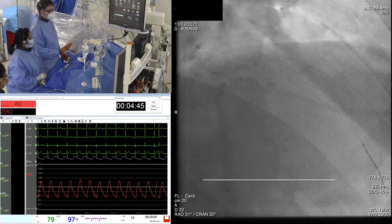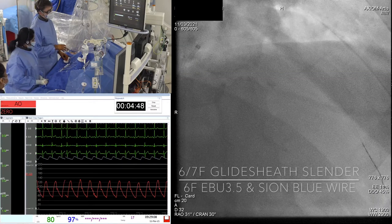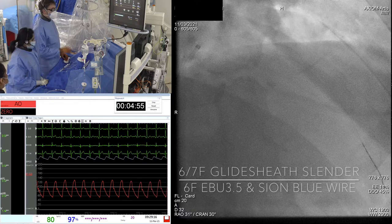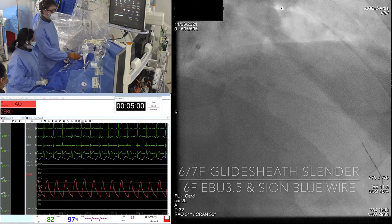She's taken a 6-7 French Slender guide to facilitate for us if we need to upsize equipment into the coronary. A 6 French EBU 3.5 guide catheter, and I've just placed a Scion Blue wire down the LAD.